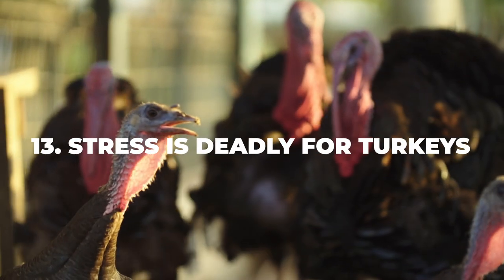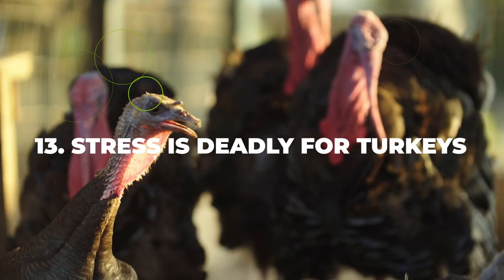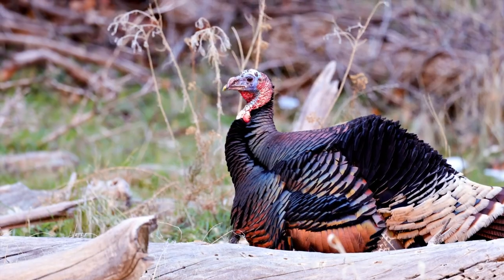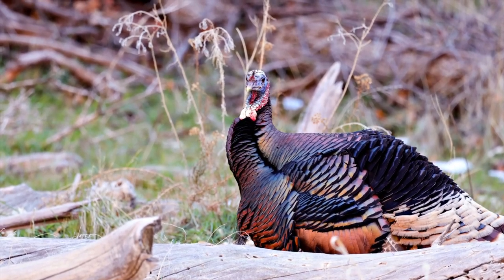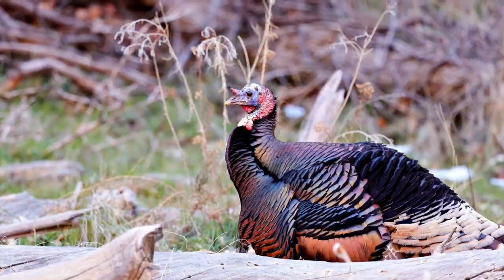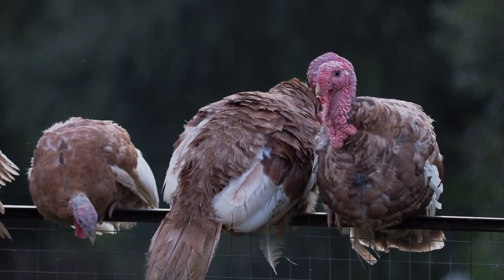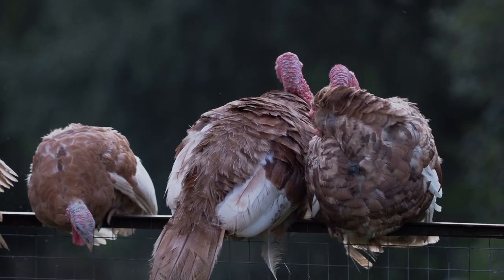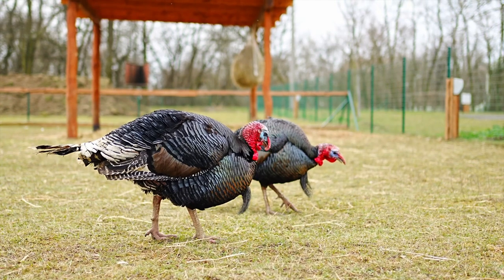Number thirteen: stress is deadly for turkeys. It is very important to keep this in mind as you start your turkey farm. Every year millions of chicks end up dying during the first few weeks of their lives simply because they stop eating and starve to death. This is a precursor of stress — they simply prefer not to eat if they feel overcrowded or unsafe.